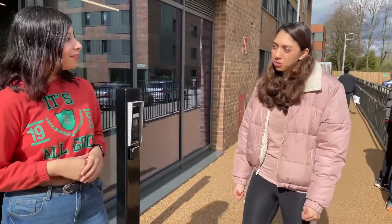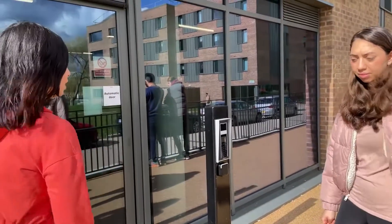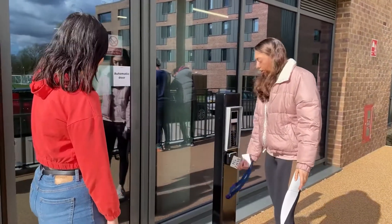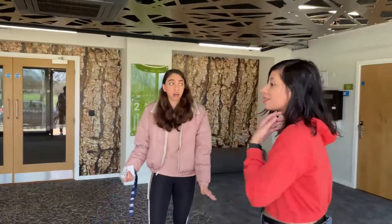Meet my friend Zoha. Which country are you from? I'm from Iran. Nice to meet you all! So she lives in Baroness Young, and when you want to enter, you have a card — you tap the card over here and the door will automatically open.